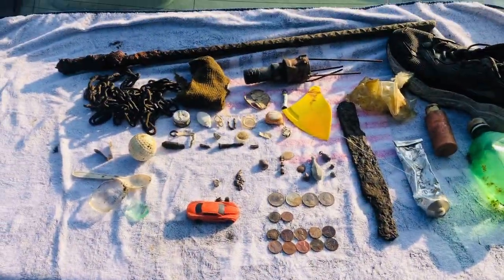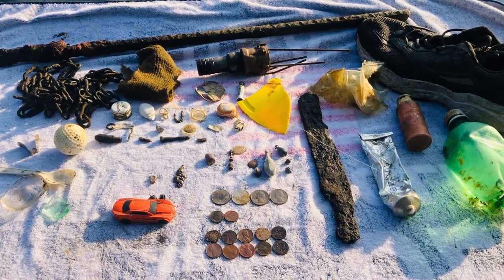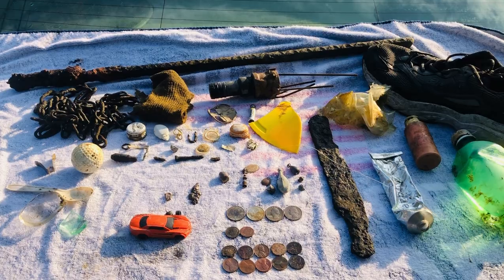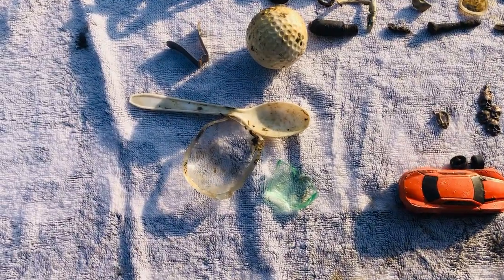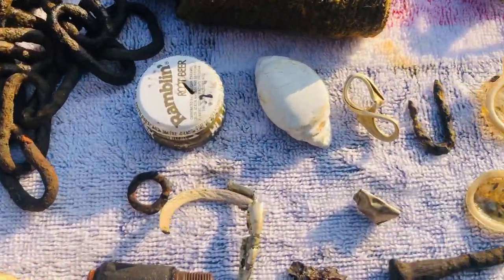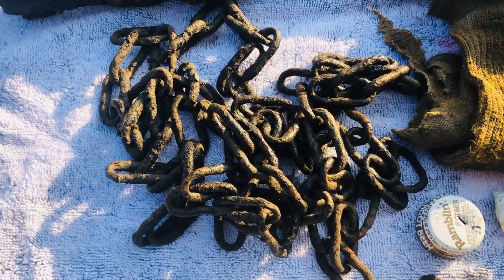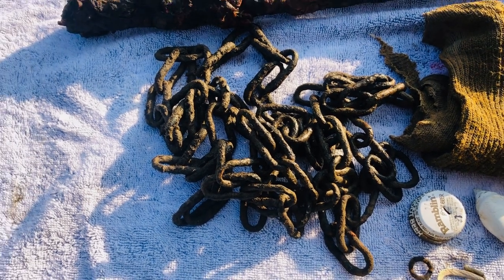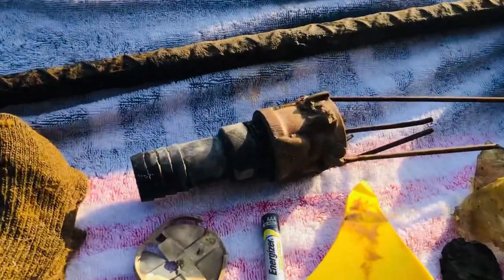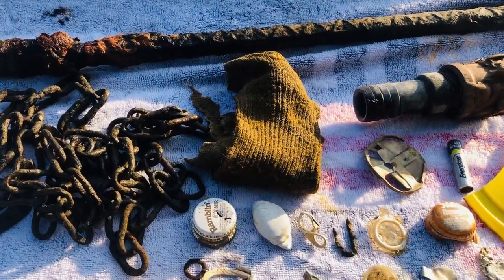Hello everyone, this is Adam with AEW Maine Treasure Adventures. We just got out over at Swan Lake over by the dam — pretty much went to places I've never gone before because they've drained so much of the water to fix the dam. We got a little bit of everything: glass, a spoon, golf ball, a whole bunch of odds and ends, pieces of metal, bottle caps, a Junkyard Dog's chain — he's a wrestler, look him up — a big old piece of rebar, and it looks like a part of a lamp.